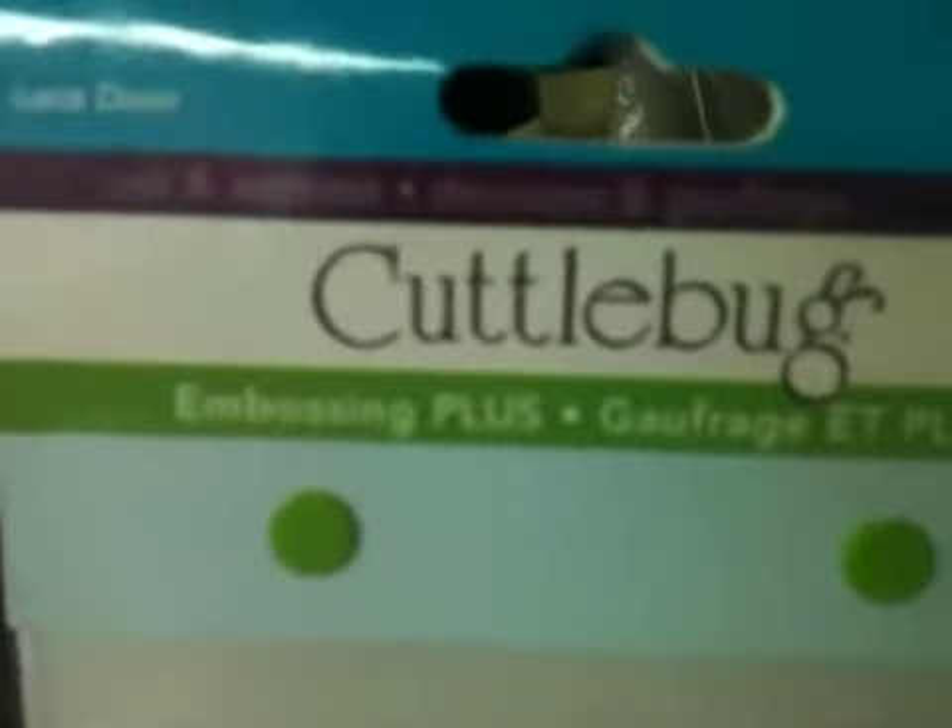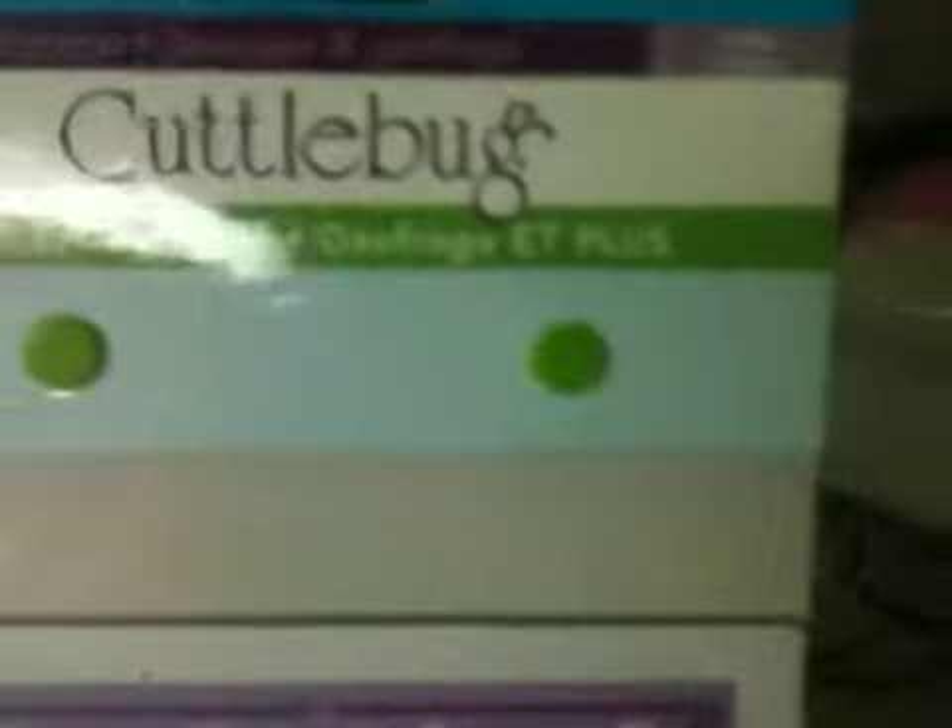And then one other thing — two other things I'll show you. I got these from the Scrapyard also, and they're Cuddlebug Embossing Plus, so they cut and emboss. This one is called Lace Door. I'm really not exactly sure how to use them — I was kind of looking online. Very beautiful, I love that. I want to try making some Christmas cards using this one.